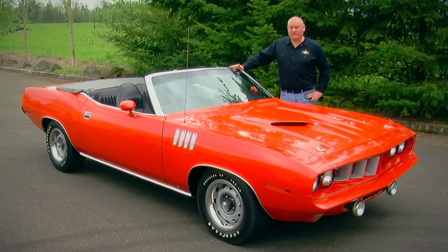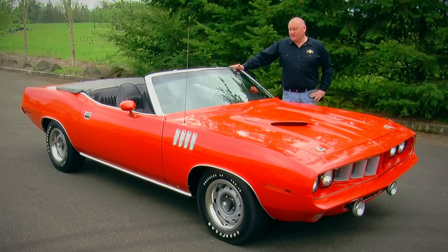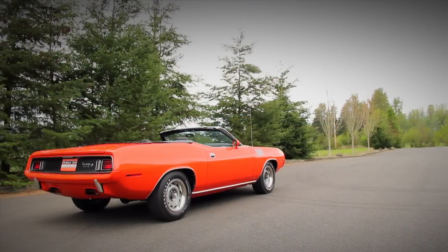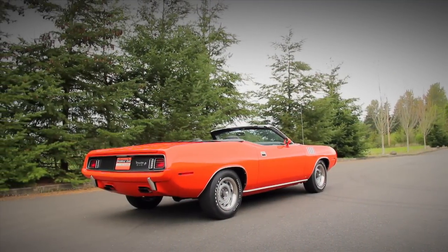While many people believe that the 426-powered cars are the pinnacle of muscle cars, there are those who say the 440 6-barrel is actually a better car. While many 440 six-pack CUDAs were ordered to be stripped-down street racers, this car is quite the opposite.